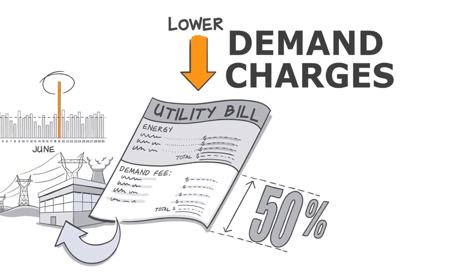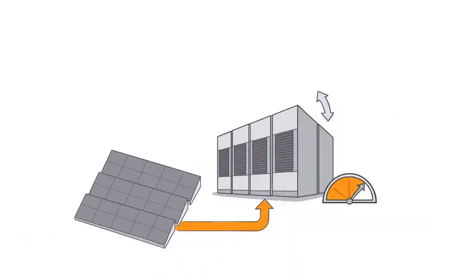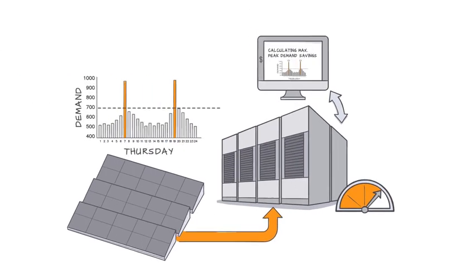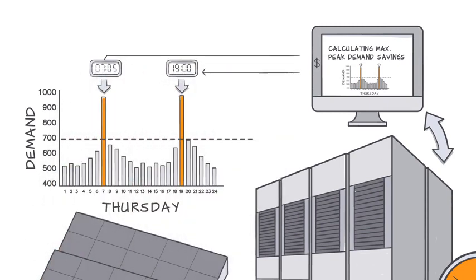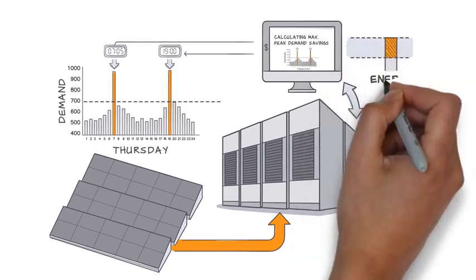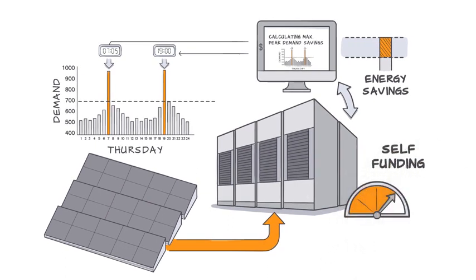Here's how it all works. Batteries charge up when your solar system is generating electricity. Then, using predictive analytics, they discharge their energy at precisely calculated times to shave down demand spikes and seamlessly save your organization the most money without affecting day-to-day operations. This savings can pay for the cost of a battery storage system, and then some.